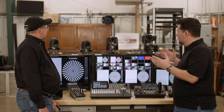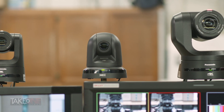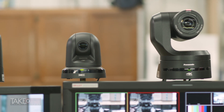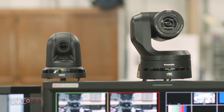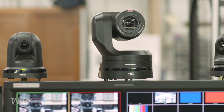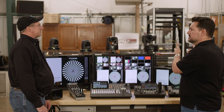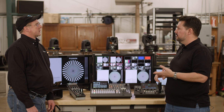PTZs are great — we love PTZs. They integrate really well with our systems. They're great for standalone applications, and nobody does them like Panasonic. We're really excited to have four great examples of a large lineup. You actually have a lot more than what we have here, but this is a really great example of different tiers that fit different applications and different budgets.